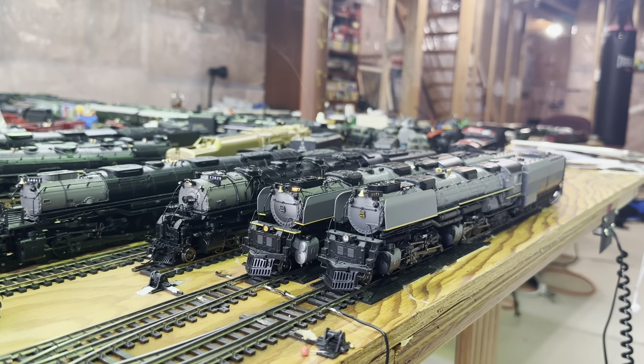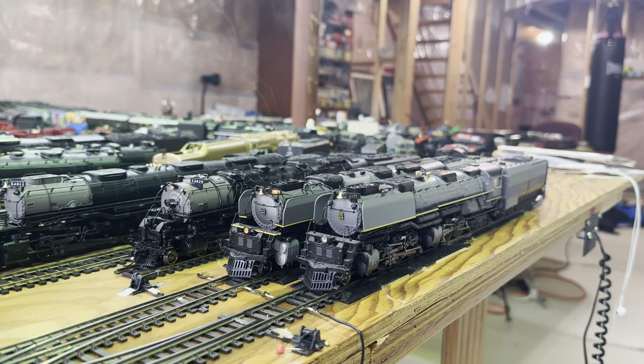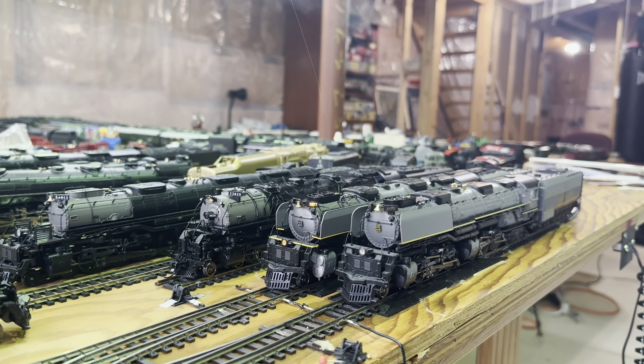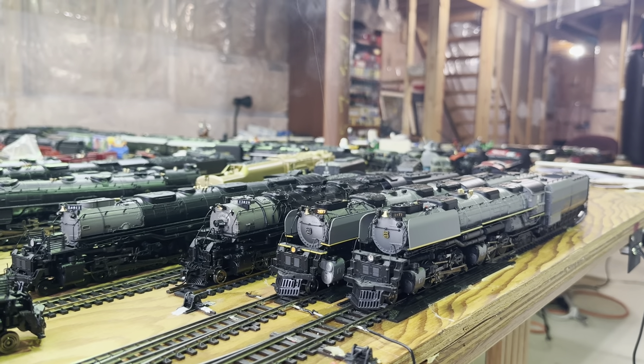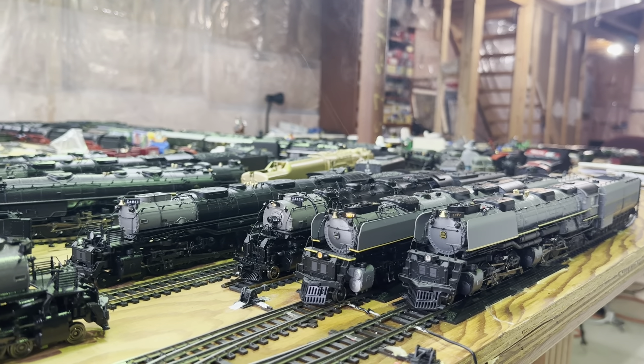A lot of people would argue that. The MTH also has synchronized chuffing smoke. The Athearn does not — it just has two static-type smoke generators.